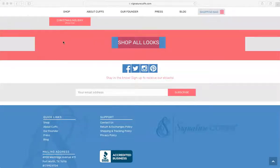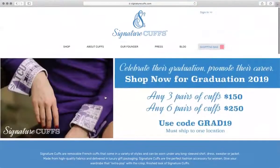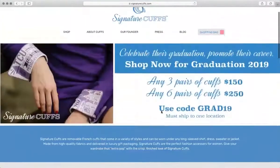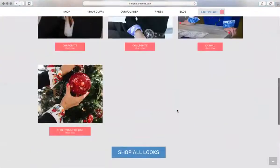This section lets you reinforce the value of purchasing the signature cuffs. Use elements of success in that area — not just 'here's what it is, here's what we do, here's how you purchase it,' but 'here's the value you're getting.' There's also not really a plan outlined here. When you look at your brand script, you have the one-two-three plan. Create another section where we present that plan.